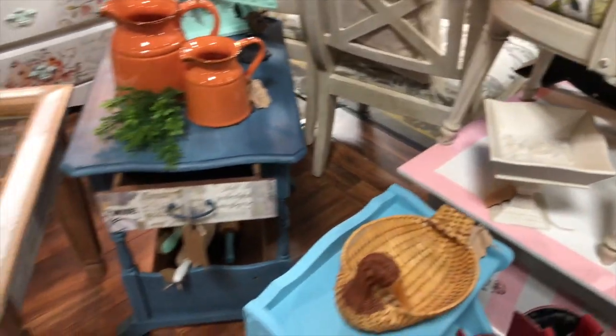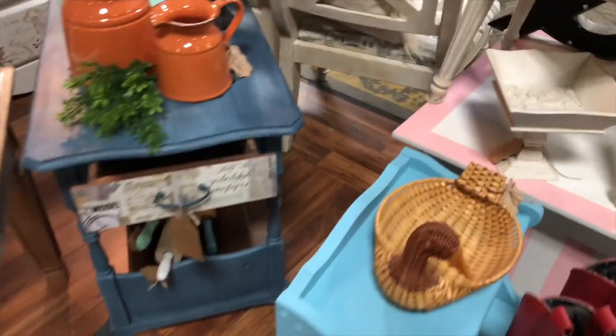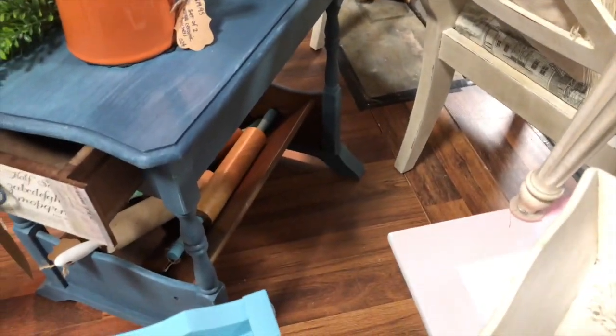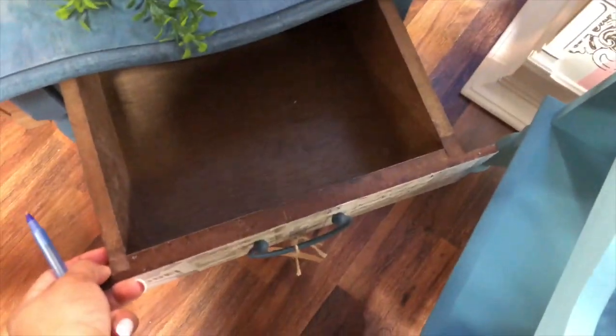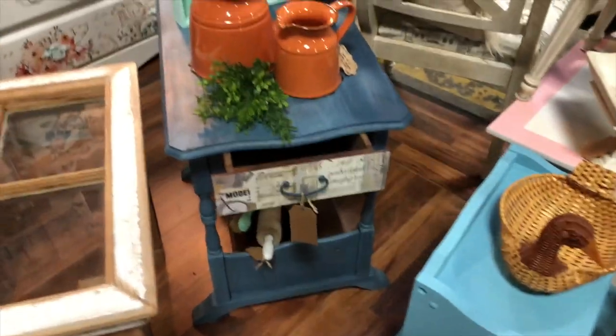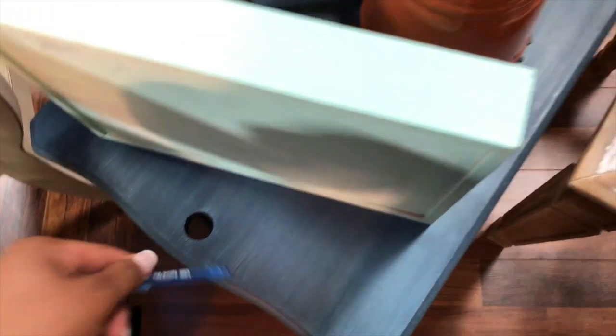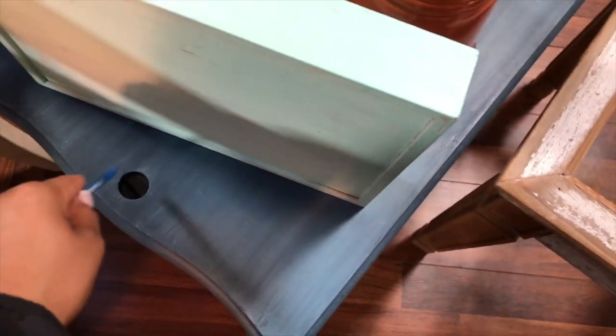Next I have this cute little blue side table — I love it because you could put magazines at the bottom. Right now I just have some rolling pins stored down there. It has a drawer so it would be great beside a sofa for remotes and things. I decoupaged some paper from Michael's on the front and gave it an antique wash. On the back it has a hole so if you put a lamp on top you can feed the cord through.